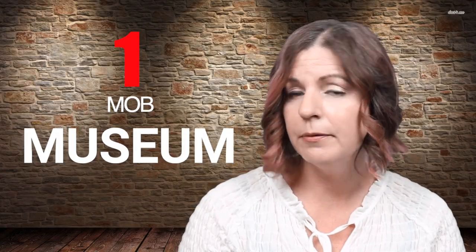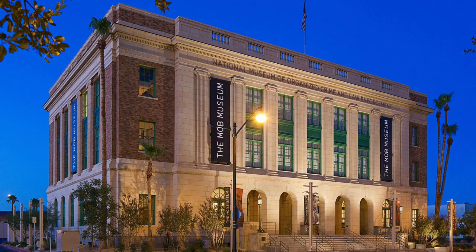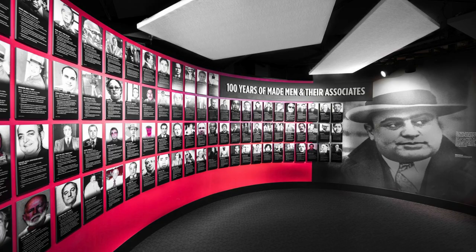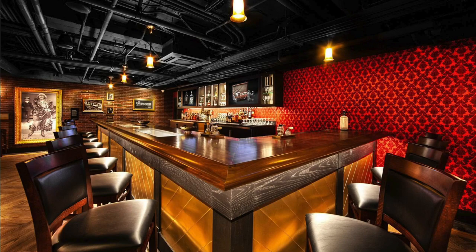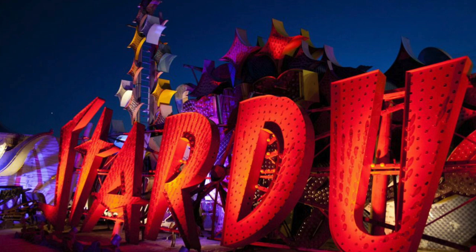Number one: the Mob Museum. Explore a dark and fascinating side of Las Vegas at the Mob Museum, located in downtown Las Vegas. This modern museum, formerly an old courthouse and post office, provides a one-of-a-kind view of the history of the mob and the role it had in the creation of Las Vegas.